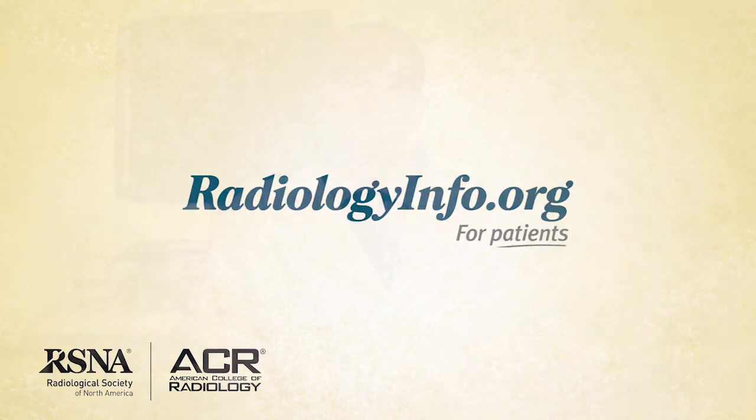Welcome to RadiologyInfo.org. Hello, I'm Dr. Jay Pajade, a diagnostic radiologist and abdominal imaging specialist at Yale New Haven Hospital, Connecticut. I'd like to talk to you about abdominal ultrasound.